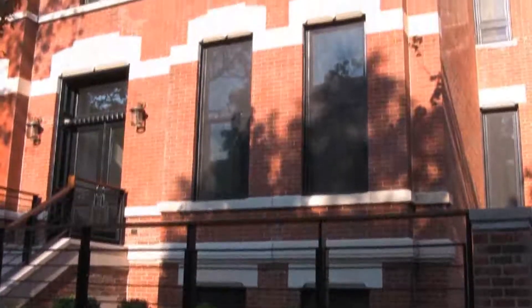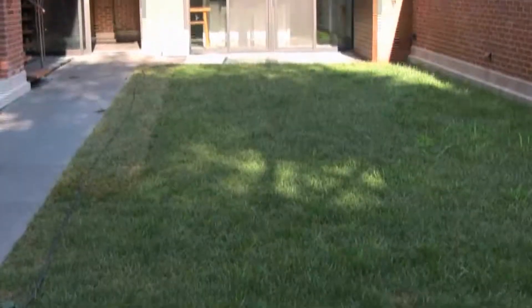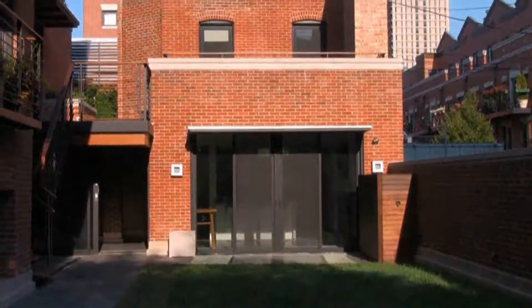We're in Lincoln Park and behind me is an 1876 structure. It was originally built as a six-flat and we've taken two structures — a four-story structure and next door to it a coach house — and actually connected them to make one single-family home.